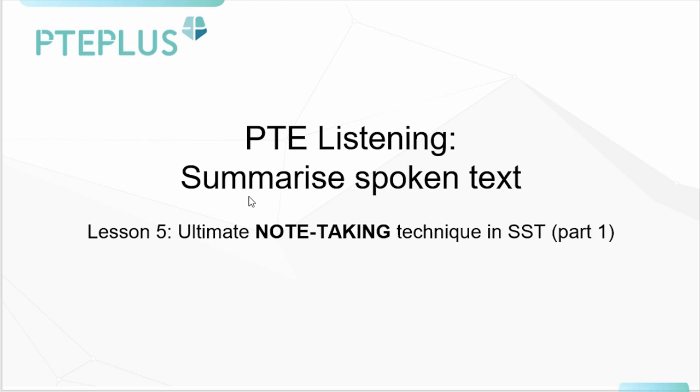In the other four lessons, we talked about what summarizing spoken text is. We discussed some techniques and we also talked about how to maximize our marks through analyzing the scoring criteria. So today we're going to start by looking at some real exam questions and how to note-take in those exam questions.